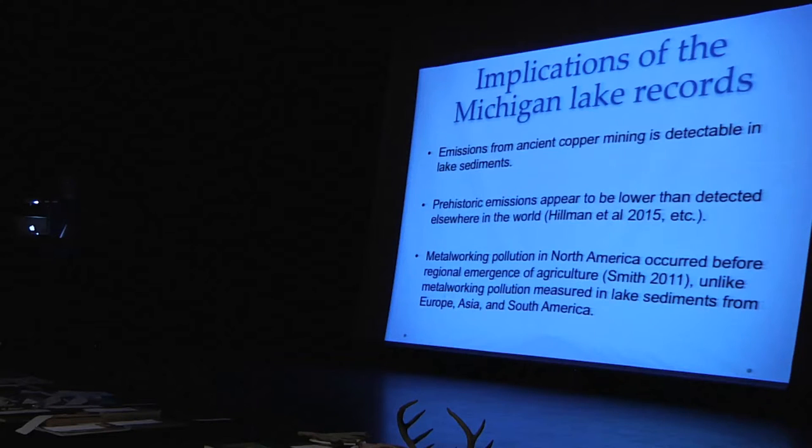The implications suggest that ancient copper mining is detectable in lake sediments in this region, and these prehistoric emissions appear lower than detected using this method elsewhere in the world. This has been done in China and South America — this is the first study applying this approach in the Keweenaw Peninsula or Michigan Copper District area. Notably, for the archaeologists: metalworking pollution in North America appeared to occur before the regional emergence of agriculture. This is very unique in the world and has huge social implications.